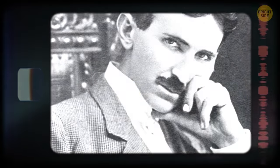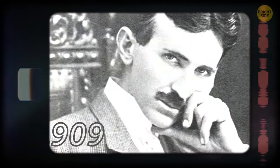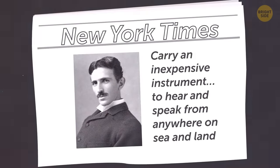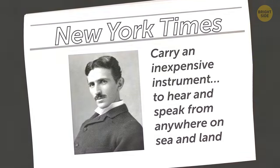The first person to predict the use of cell phones was inventor and engineer Nikola Tesla, way back in 1909. In a column in the New York Times, he wrote that people would one day carry an inexpensive instrument to hear and speak from anywhere on sea and land.